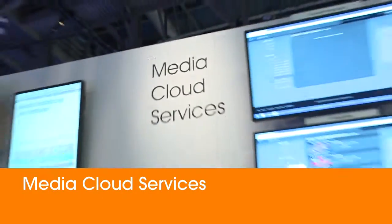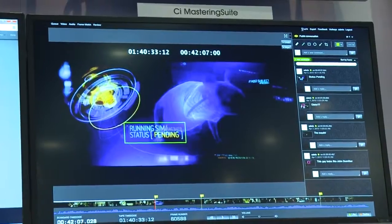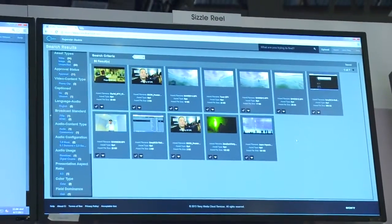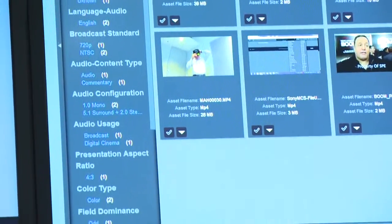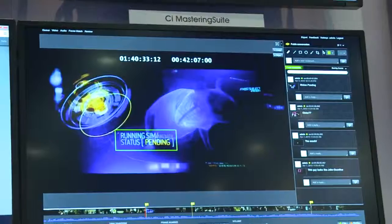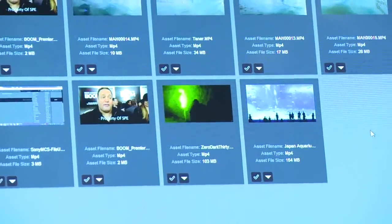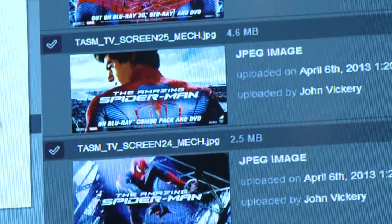We're launching media cloud services at NAB 2013, and what we've done is actually solved some of the challenges with getting these giant files into the cloud and being able to do collaborative work around them. Now we have teams that can work in different locations around the world, all around that same single media file, and collaborate together to enable more agile production capabilities.